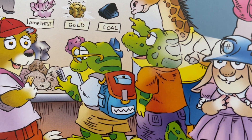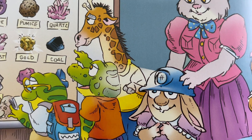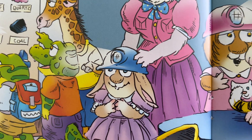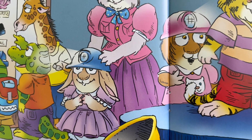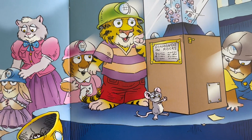In the Hall of Gems and Minerals, it was very dark. So we had to wear miner hats with lights on them. Tiger went looking for diamonds, but I was busy looking for the missing dinosaur bone. No luck.